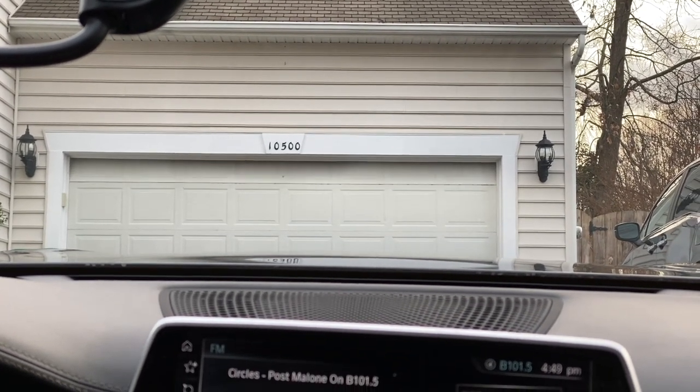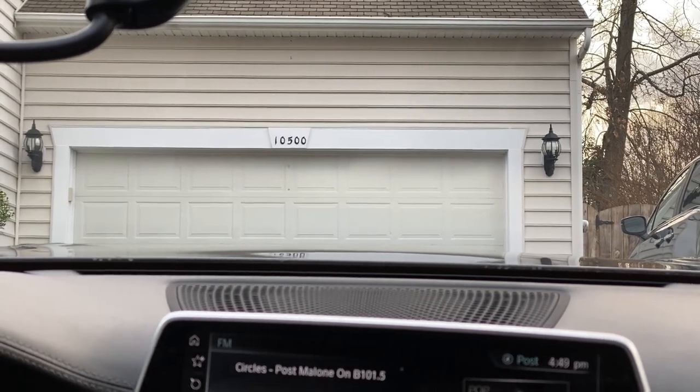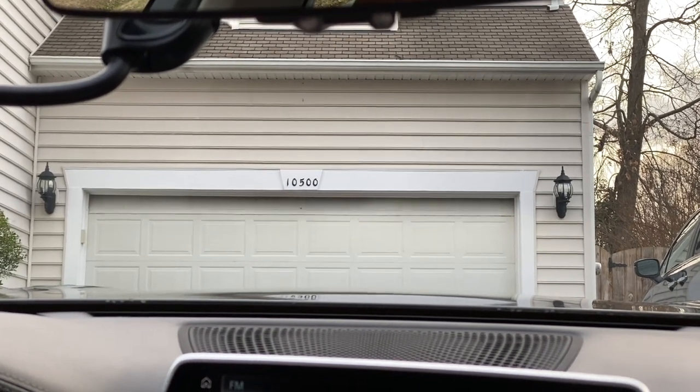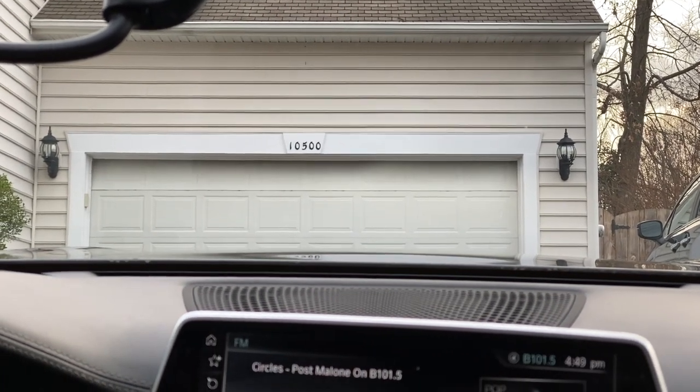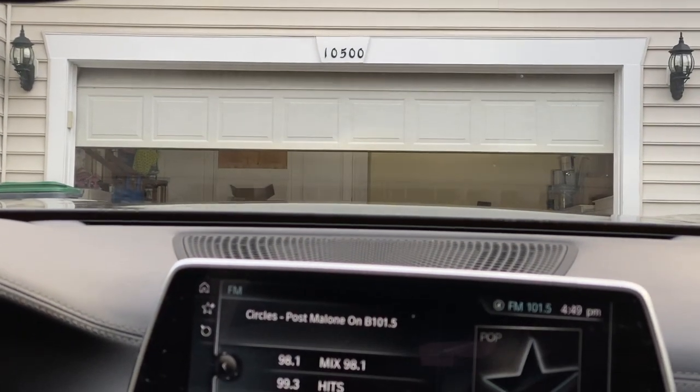If you set the garage key, you can use the garage key. Now you can use the car button. If you press the garage door button, you can open the garage door.